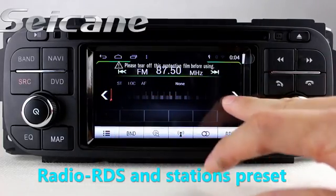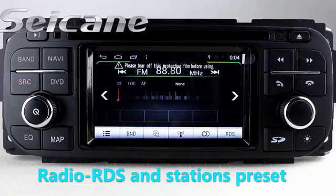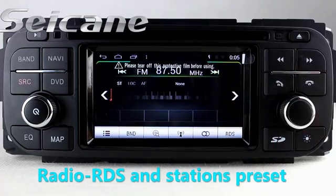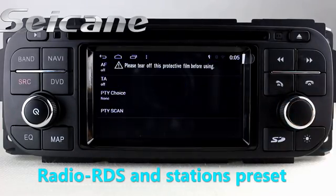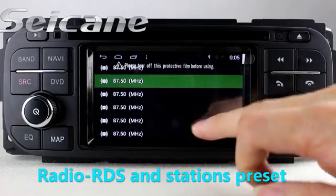You can listen to radio by selecting channels manually or automatically. It has AF and TA function. It supports RDS — you can select channels by program times. You can shift radio to stereo status and listen to local radio stations. It supports band AM and FM.